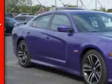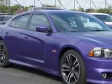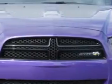Check out this Plum Crazy Pearl 2014 Dodge Charger Sedan SRT8 Super B, equipped with an 8-cylinder engine and an automatic transmission.